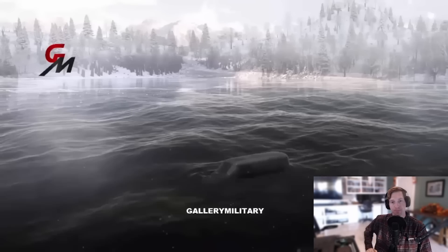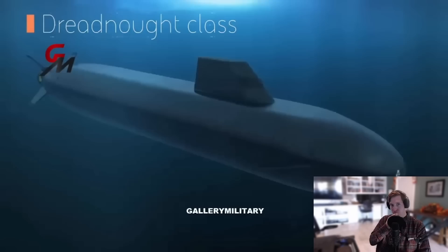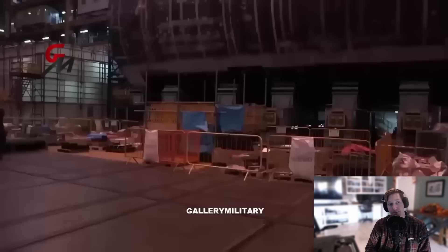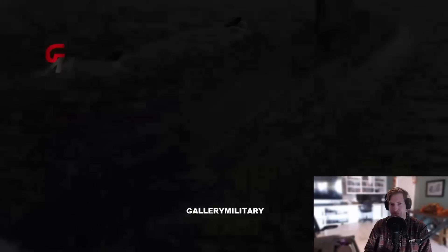The new Royal Navy Dreadnought class submarine, which is currently under construction, has innovative features that promise to take stealth to a whole new level. The Dreadnought is a massive undertaking for UK industry, and there is no doubt that it will be a huge win for the UK over the next few decades. The Dreadnought submarine will be the most stealthy and largest ever built for the Royal Navy.